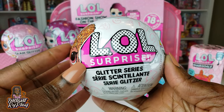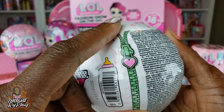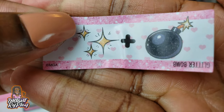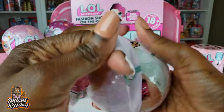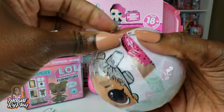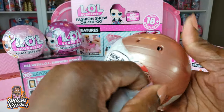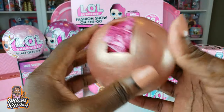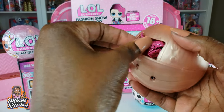The first doll we're unboxing is from the Glitter Series - I believe this might be one of the first LOL Surprise dolls I ever unboxed. That's the clue - glitter bomb. It's a gold ball, so I hope that means we got someone really cool. It's been so long since I unboxed one of these in the Glitter Series, so we'll have to see.